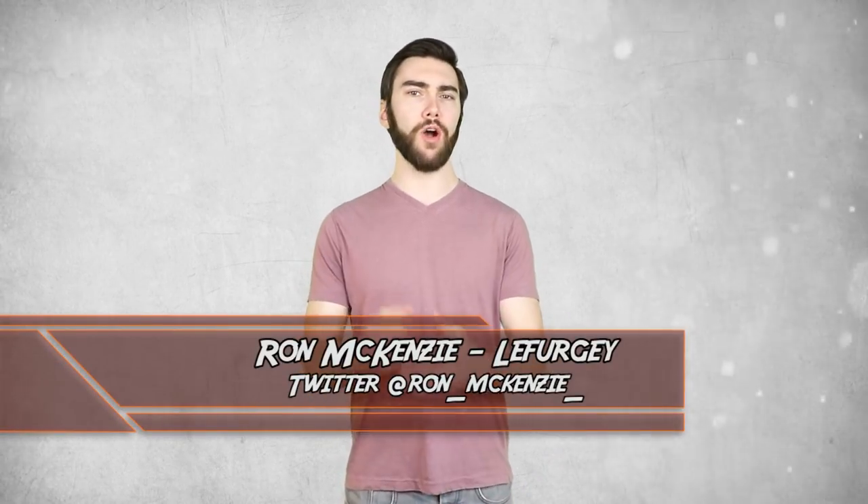Hey guys, welcome back to Top 10 Nerd, I'm Ron McKenzie-Lefurgey! Y'all saw Thor get a new weapon in Infinity War after Mjolnir was destroyed in Ragnarok. Infinity War was two weeks ago, I'm done calling out spoilers. Thor has had a number of different weapons, both in the main reality and alternate ones. So today I'll go over various versions of Thor's weapons, both alternate weapons and various versions of Mjolnir. It's time for the Top 10 Alternate Versions of Thor's Weapon!